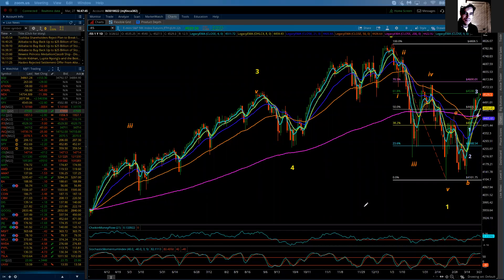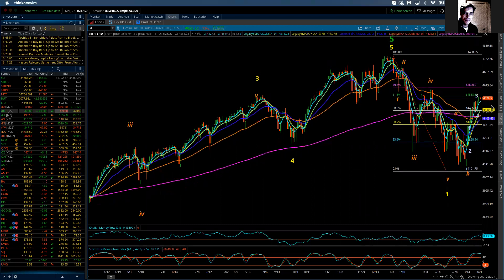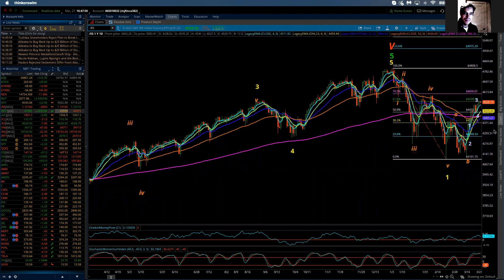Good evening. This is the Elliott Wave update to the S&P 500 for Sunday, March the 27th, 2022. I spent some time on Friday afternoon and evening updating my charts, starting with the cash markets for both the S&P — the SPX — and also the NASDAQ, the NDX.